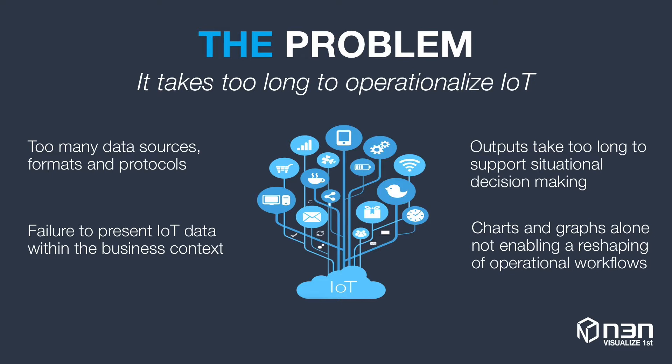There are many different data sources, formats, and protocols, hindering deployments. Most data science solutions don't return answers fast enough to support situational decision-making. Further, charts and graphs of static data simply don't support the profound reshaping of operational workflows that large enterprises are looking for.